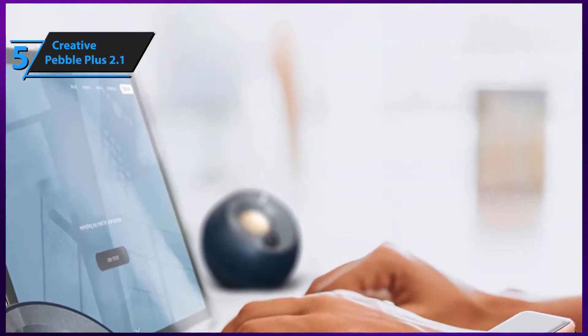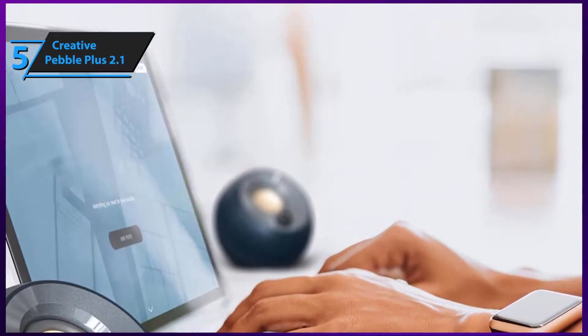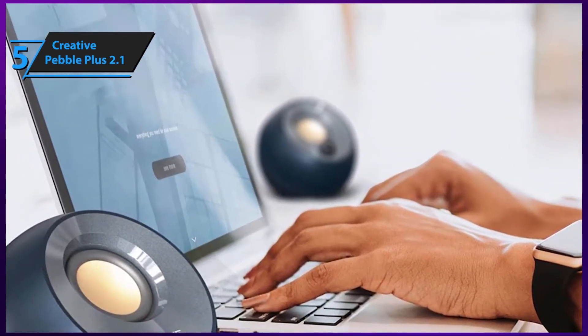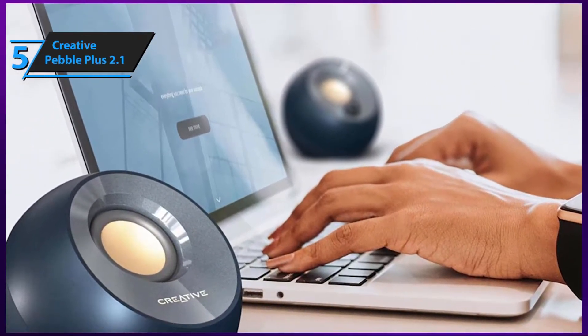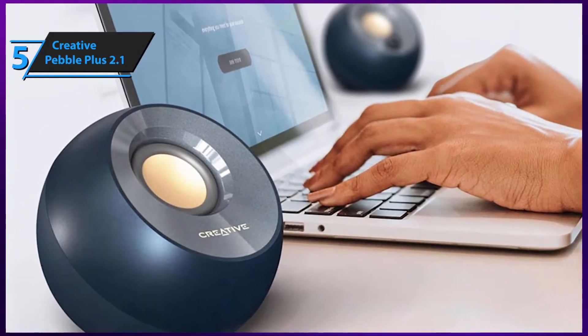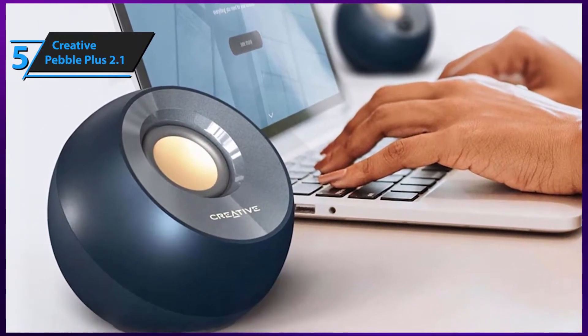Last but certainly not least, Creative's Pebble rocks two-inch elevated drivers that provide a drastic boost in the middle section, bringing unparalleled presence and clarity to the sonic performance. It also rocks a high-gain mode that allows you to ramp up the bass for an even stronger, punchier sound.